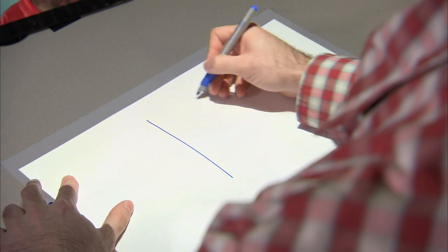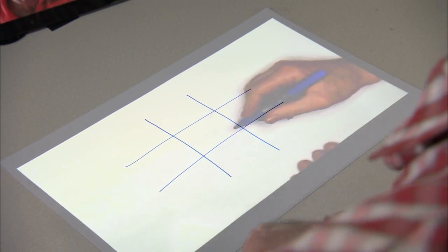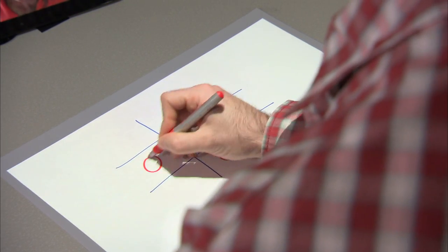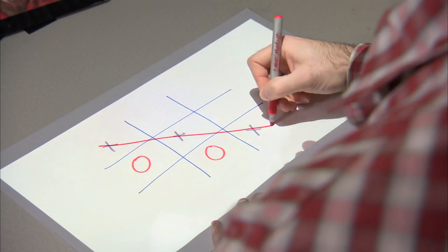Now Keen and I are going to start off by playing a game of tic-tac-toe. I'm going to draw the board and then Keen is going to start with his X in the middle. I'm going to put an O at the bottom below it. He's going to go there and I'll go here, and we can see that he won the game.